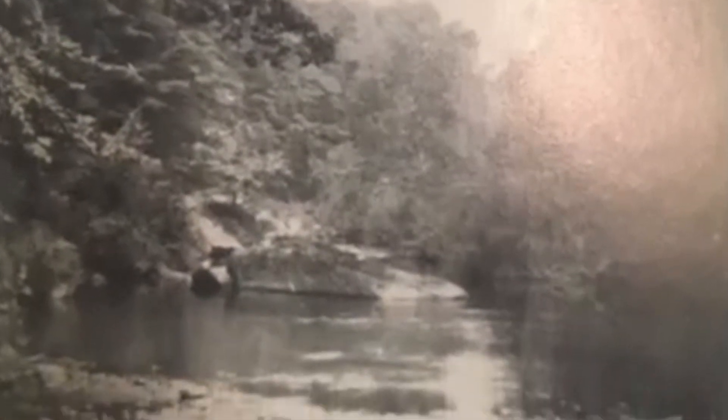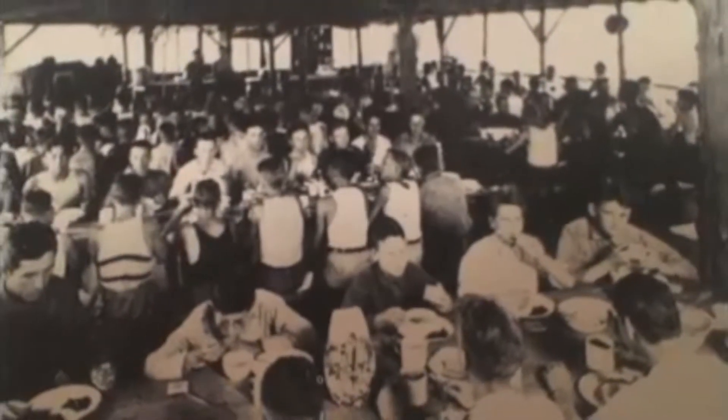The camp even got running water this year, with the dining hall also doubling in size. A major camp landmark, the Bridge of Smiles, was also built during this time. This bridge connected the east and west parts of Delmont over the Inami Creek.